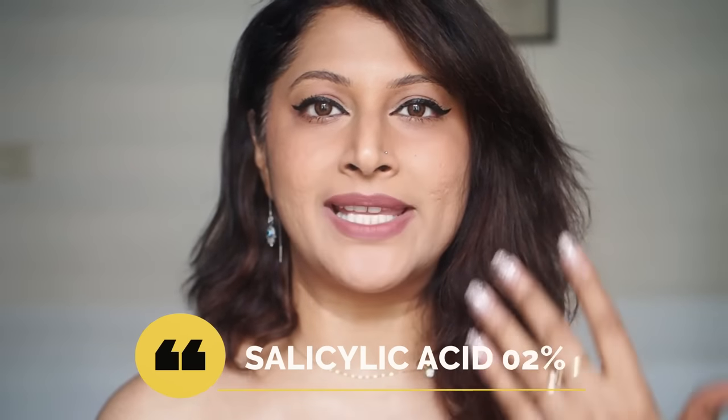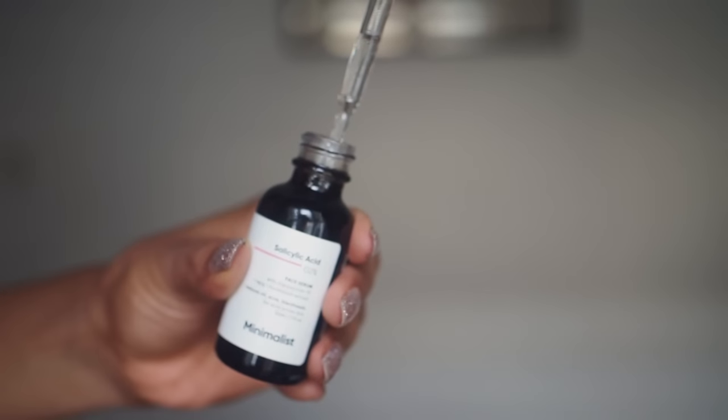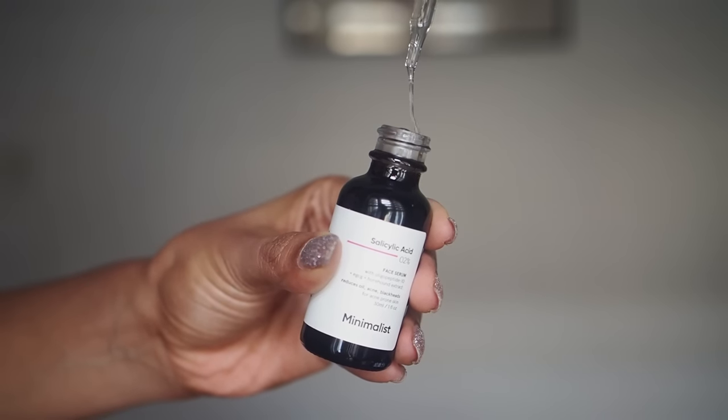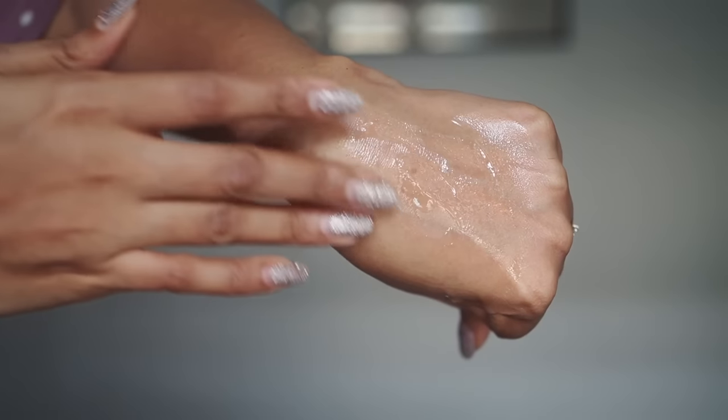PHA acts like an AHA — like an exfoliant — but because PHA is a humectant it's far more hydrating than an AHA. I'm always on the lookout for a very good salicylic acid because my skin is acne-prone; I'm prone to breakouts, blackheads, whiteheads, and have very oily skin. I found that in the 2% Salicylic Acid Serum from Minimalist. It's a very gentle exfoliating serum that is very hydrating, with high-purity salicylic acid that easily penetrates the pore lining and scoops out dirt, debris, and sebum.